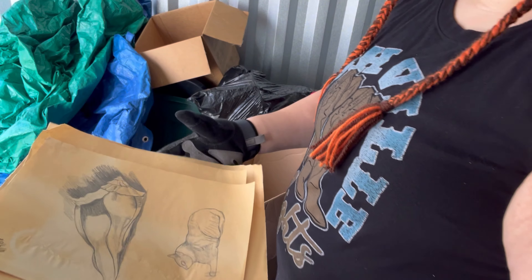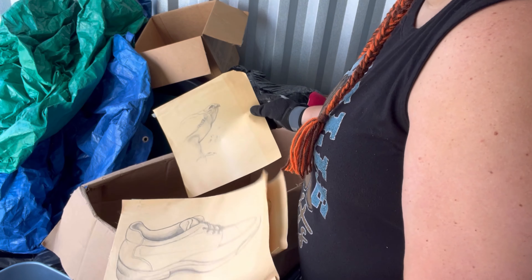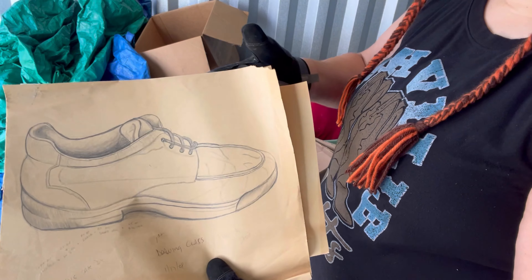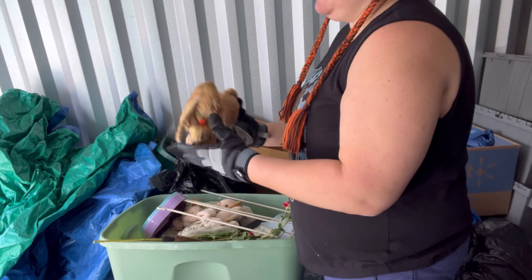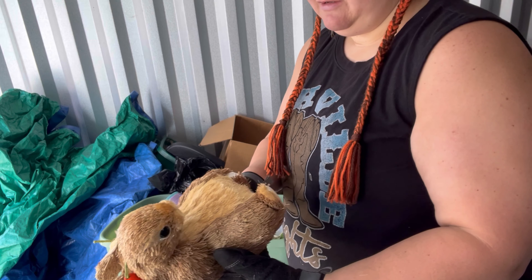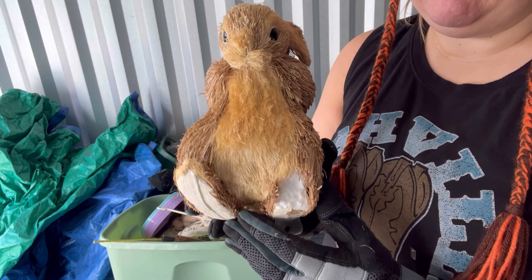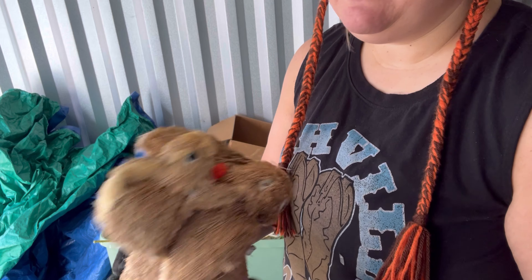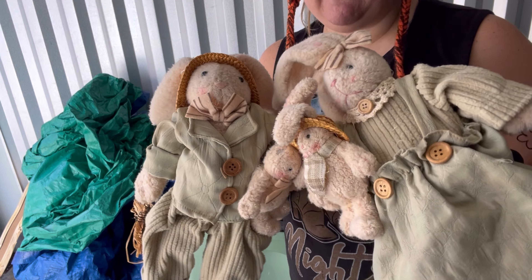Oh, look at this — somebody's drawing, from 2008. I do a warm box every time. Aww, it's missing an ear and a foot, but it's carrying a little baby. These are cute — a little bunny family.